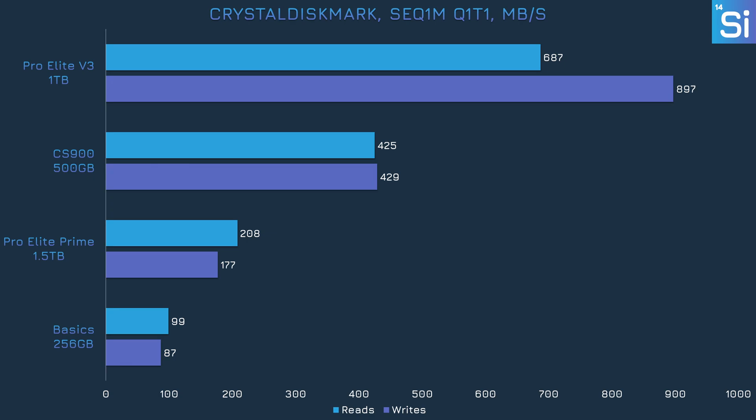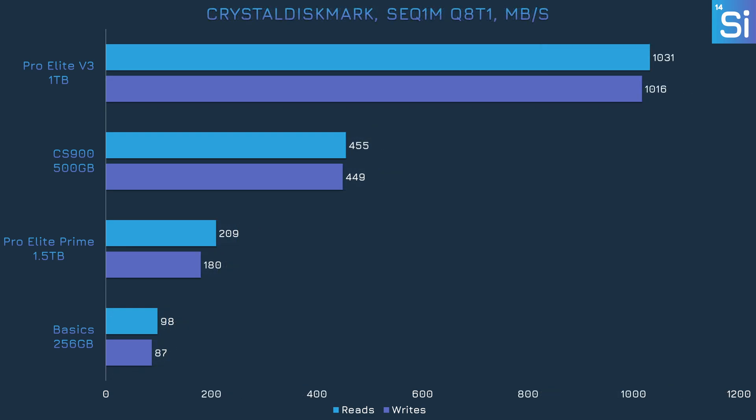Sequential workloads are the kind of transfers involving big files, and the Witcher 3 uses lots of those. Cranking up the queue depth to eight allows for more data throughput, but it really only benefits the thumb drive, which has plenty of gas in the tank to take advantage of it. The SATA USB is getting really close to its limit of just over 600 megabytes per second, but the USB adapter is also probably a bottleneck here.